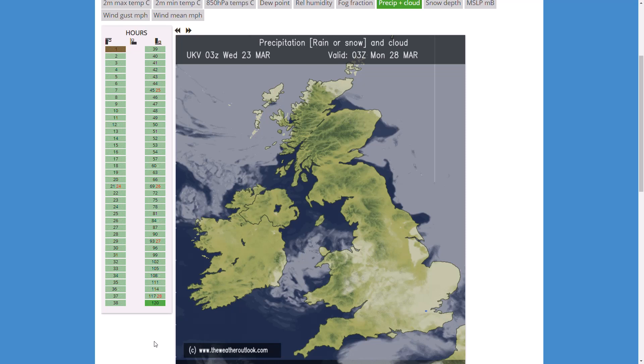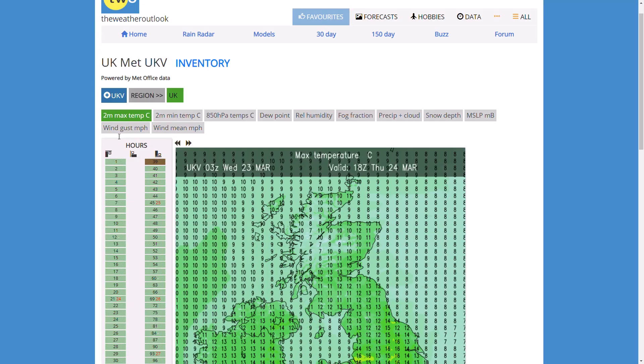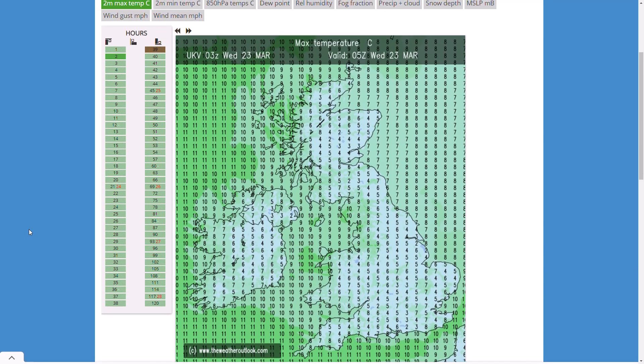The severity of that is yet to be exactly determined, as we'll see with the mid to long range models in a minute. Looking at the max temperatures, earlier this morning it was pretty chilly — mid to low single digits quite widely with clear skies. With still relatively long nights, we do see those temperatures plummet quite significantly.